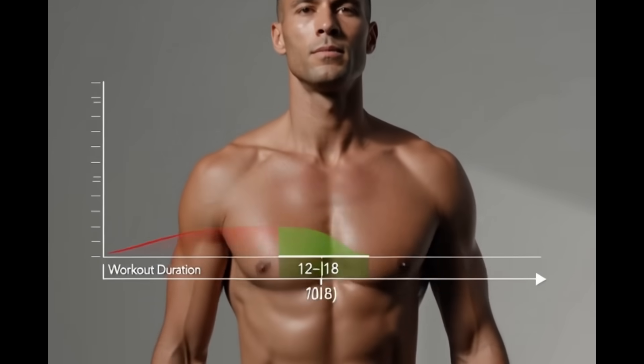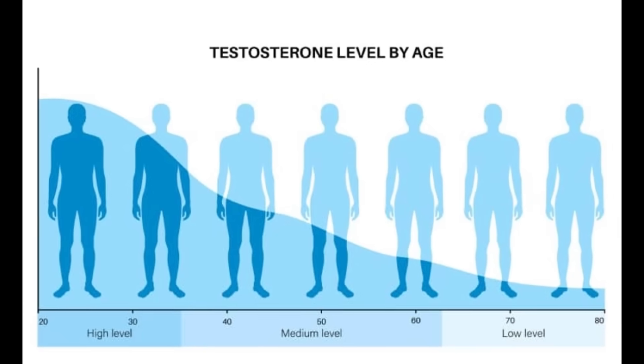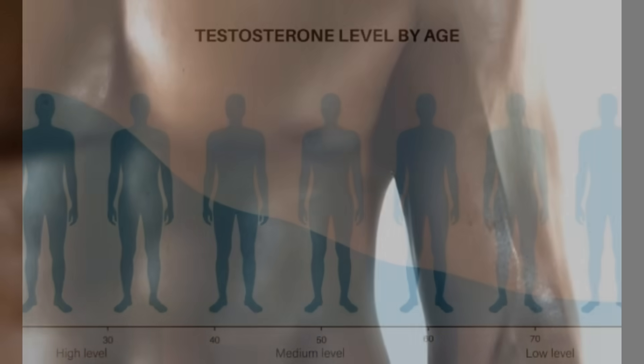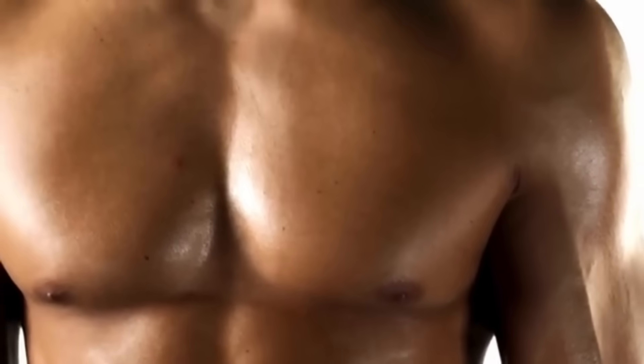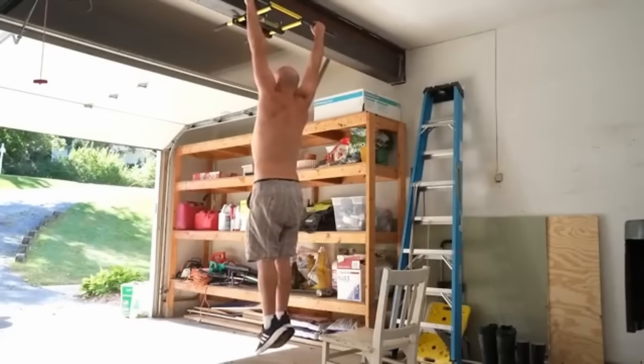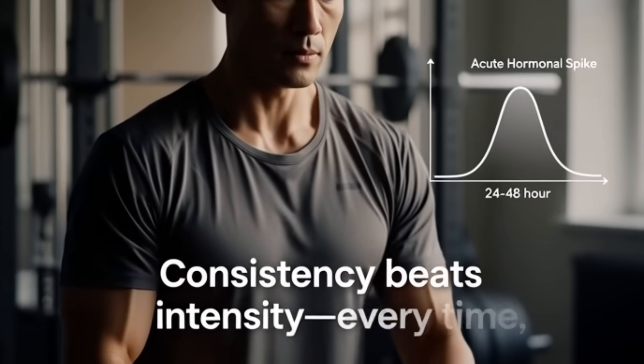Your testosterone drops by 1-2% every single year after age 30. That's the bad news. The good news: a recent study found that men who could hang from a pull-up bar for over 60 seconds had 23% higher testosterone than men who couldn't last even 30 seconds. That's not a coincidence. That's biology.